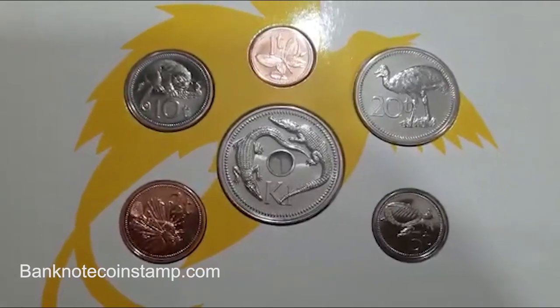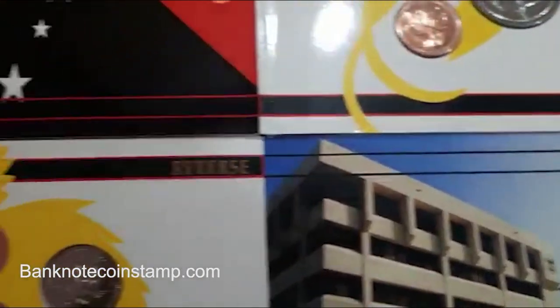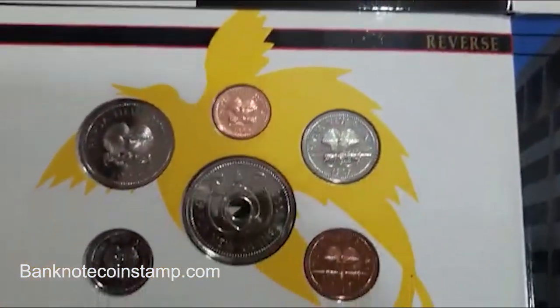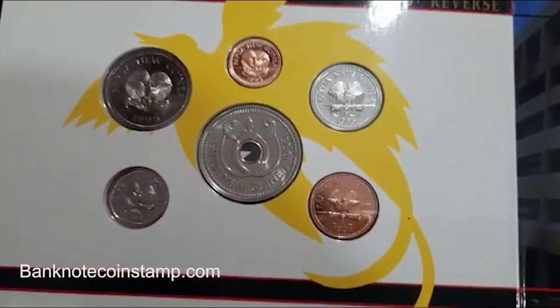On the obverse side of the coins we can see native animals like a butterfly, rock fish, sea turtle, spotted cuscus, Bennett's cassowary, and two alligators.